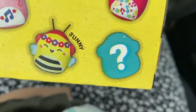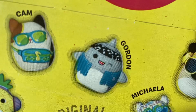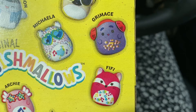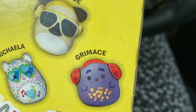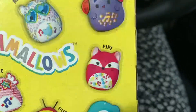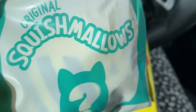I think I have the bee because you can kind of see through the paper. But I wouldn't mind Cam, which is the cat. I didn't know Grimace was a Squish Mellow. I wouldn't mind Fifi either — I think she's cute. So naturally, since these are obviously mini Squish Mellows, I was thinking about them for my dolls. And so I'm gonna open it.